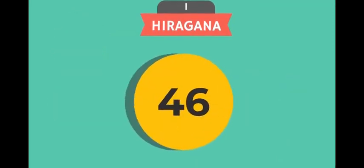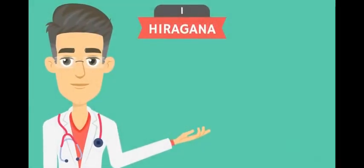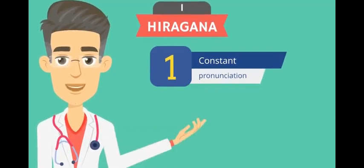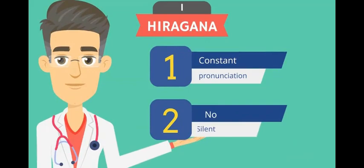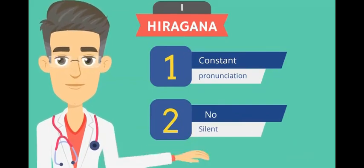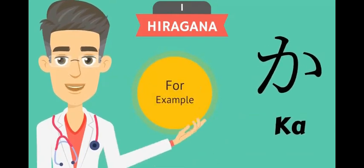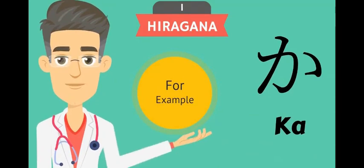The number of letters of Hiragana is 46 basic Hiragana letters. Each letter of Hiragana has a pronunciation which is constant forever. That is considered one of the advantages of the Japanese language — there are no silent letters and no change in the pronunciation of letters from one word to another. For example, this Hiragana letter is pronounced as 'ka'. We will know all about the Hiragana letters in the next video, so stay tuned.